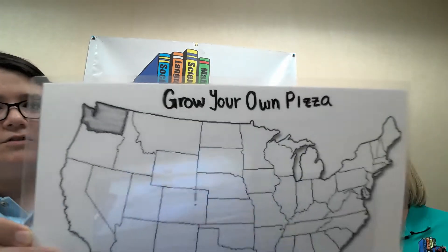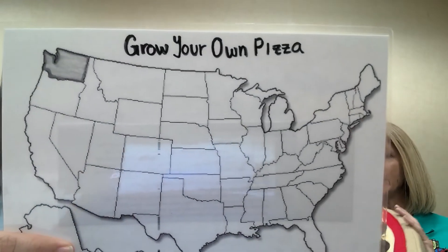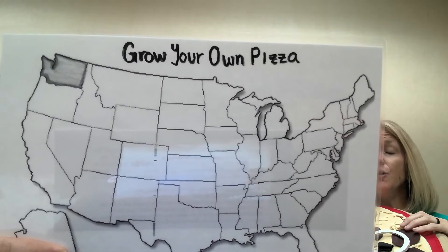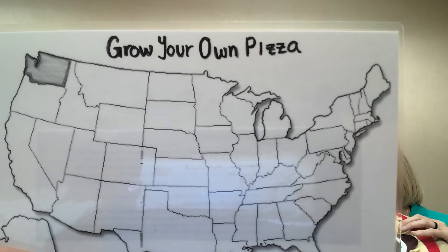We grow onions in Arizona, but we're not the state with the most onions. What state do you think has the most onions? Let's show it to them and see if they can guess. Washington state! Very good. Get a new color, color in Washington, and write the word onion in your key in that same color.